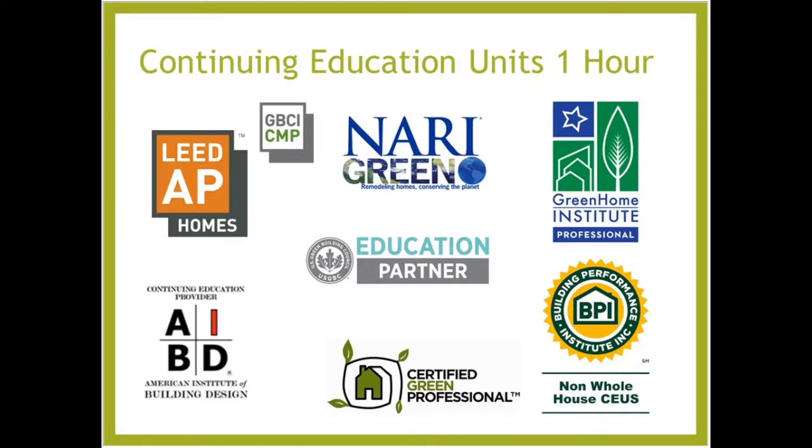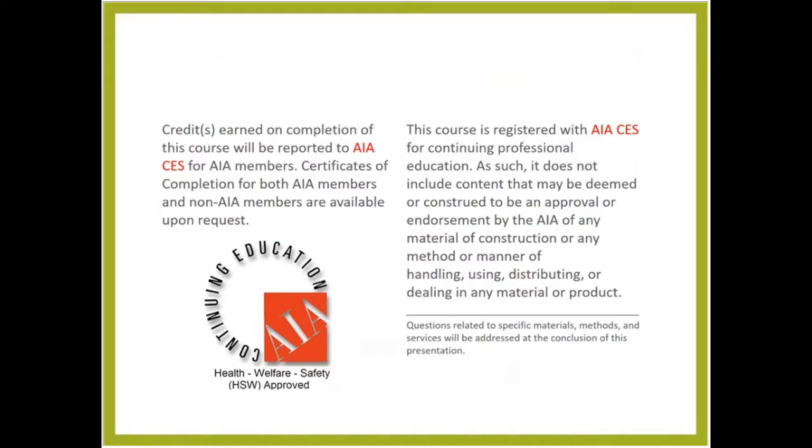Continuing education credits include LEED AP Homes, Certified Green Professional, AIBD, BPI non-whole-house CEUs, as well as American Institute of Architects Health, Welfare and Safety — which may make it applicable to your state-based design or contractor license.